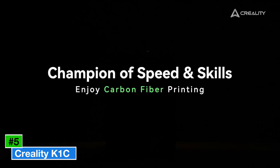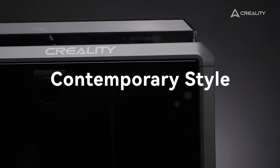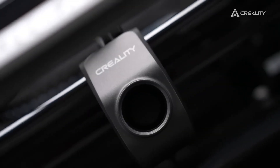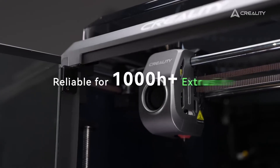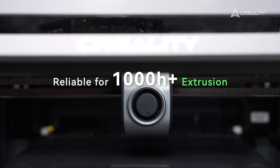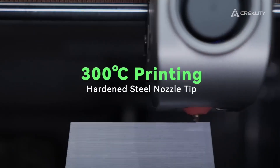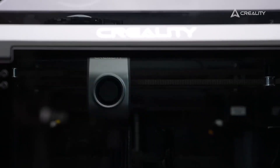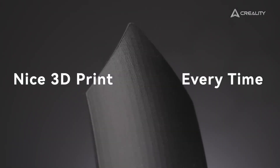Number 4: Creality K1C. The Creality K1C is a robust, fully-enclosed Core XY printer designed for serious hobbyists and educational environments, offering a build volume of 220 x 220 x 250 mm. It supports a variety of filaments including PLA, PETG, TPU, ABS, and carbon fiber, thanks to its hardened nozzle and heated chamber reaching up to 50°C.